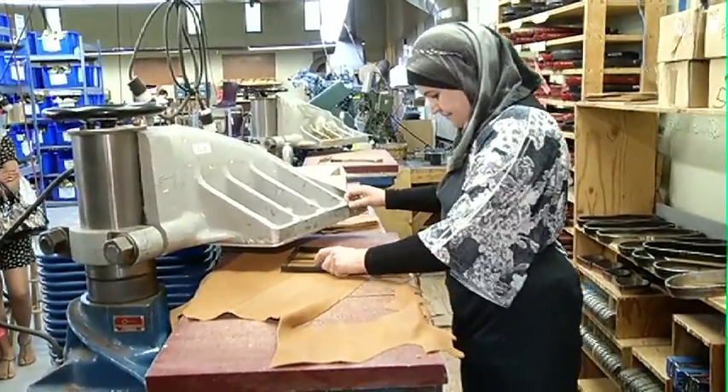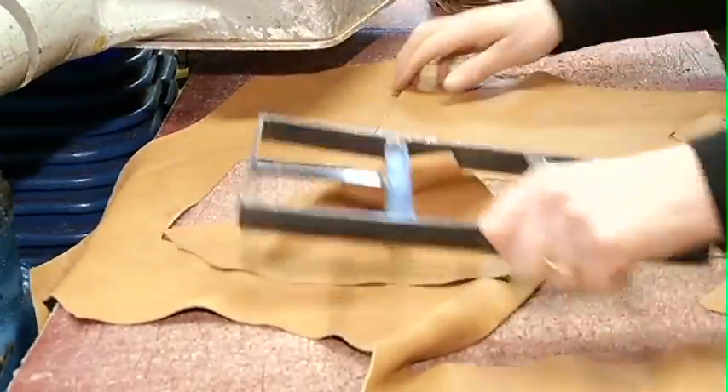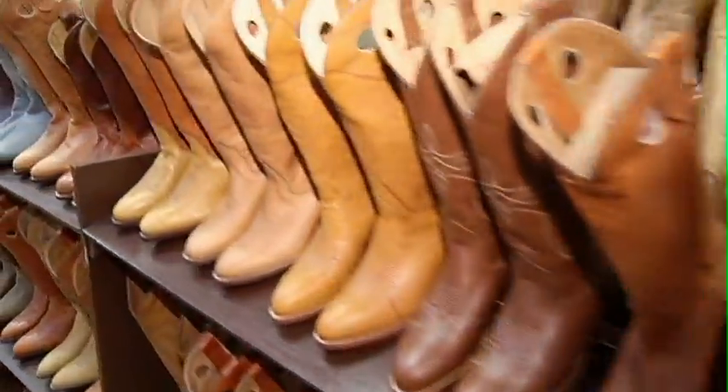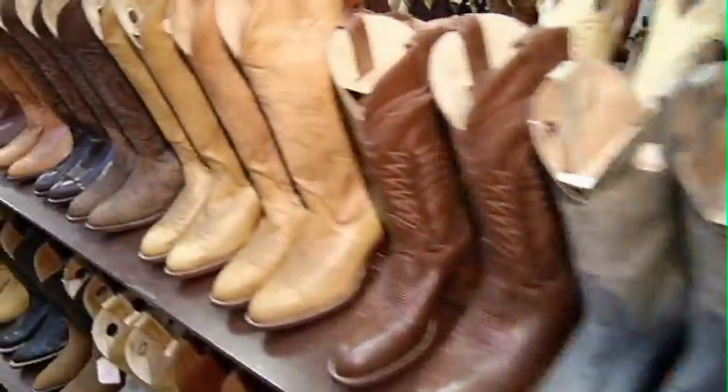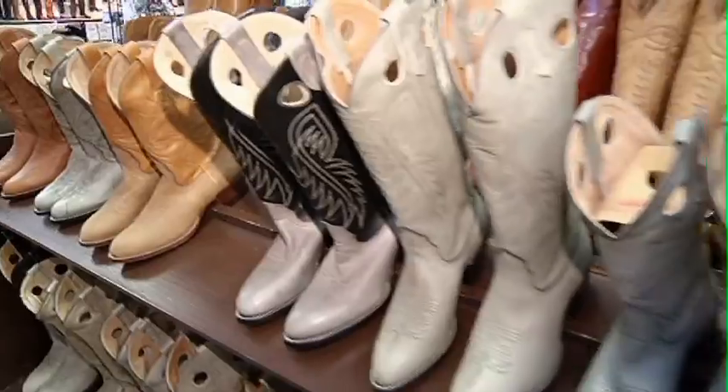Boots don't have to be your typical cow leather anymore — the more exotic, the better. Our regular in-stock options include cowhide, bullhide, and kangaroo as non-exotic leathers. And if you want to go something a little bit more crazy, we've got python, ostrich, alligator, stingray — a lot of neat leathers that we can make boots out of right here in the store.